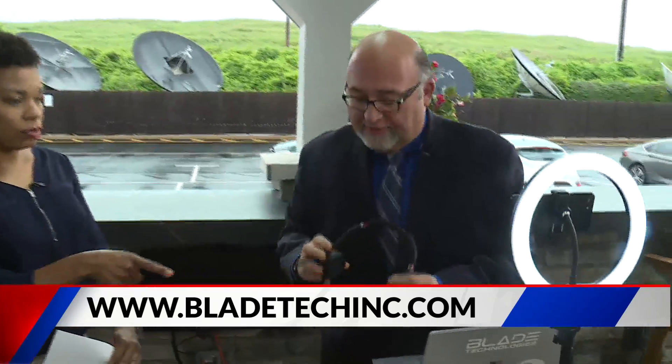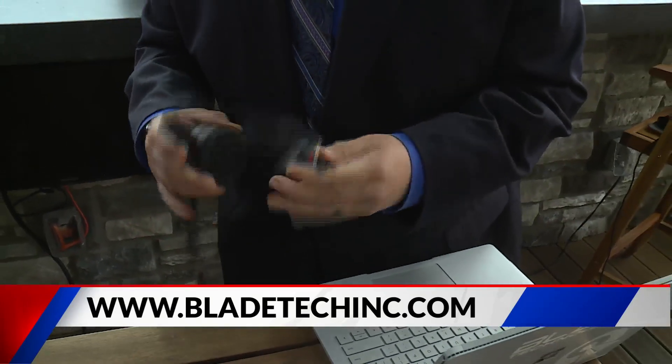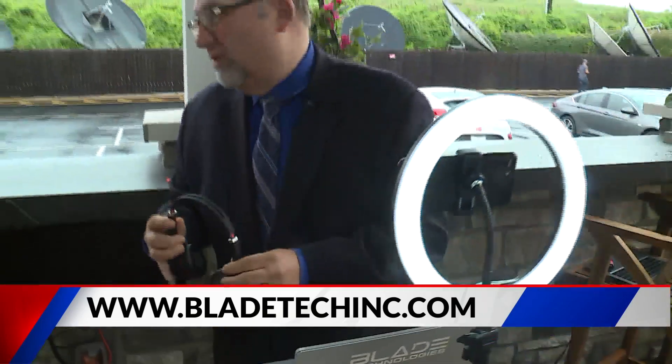Is that Bluetooth? Yes, it's Bluetooth. It's actually a proprietary Bluetooth — it comes with a little dongle to make it work a little bit faster and better. But it is Bluetooth, works on anything.